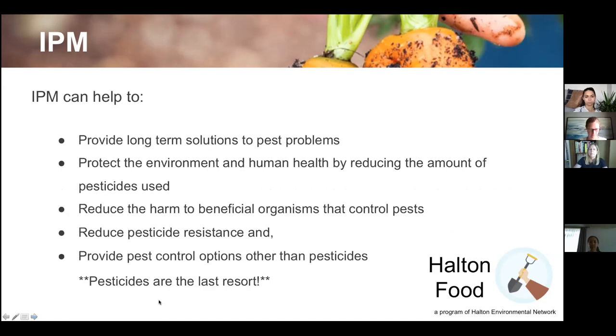Integrated pest management can help provide long-term solutions to pest problems — it's not a quick cure. It protects the environment and human health by reducing the amount of pesticides used. It also reduces harm to beneficial organisms that control pests, those beneficial organisms we want to encourage in our gardens that will eat or prey upon the pests.